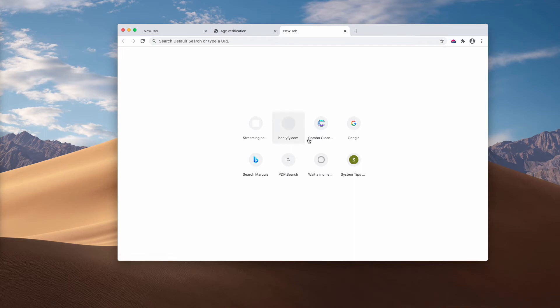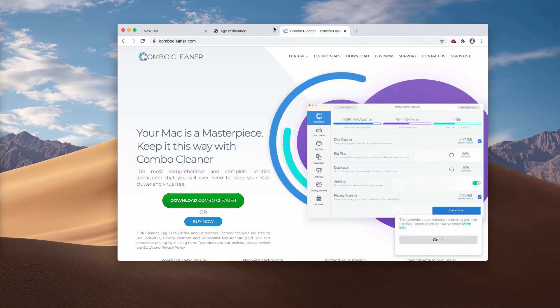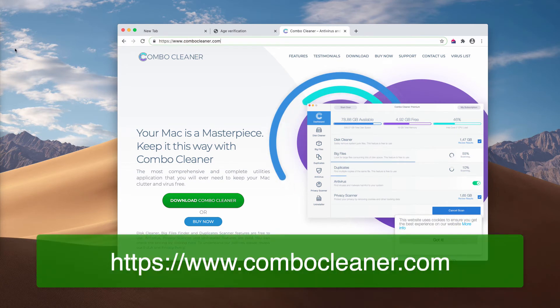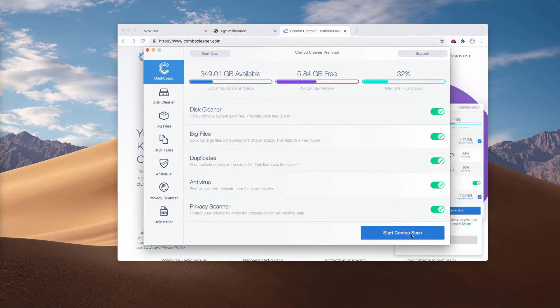If so, I recommend scanning your Mac additionally with Combo Cleaner, the reliable antivirus specifically for Mac. Get it on ComboCleaner.com, download the program and then start the application, wait until it updates its database and click on Start Combo Scan.